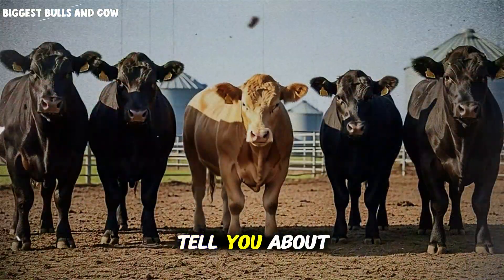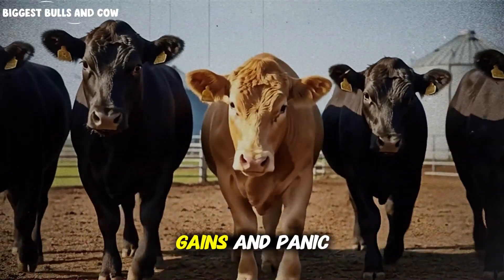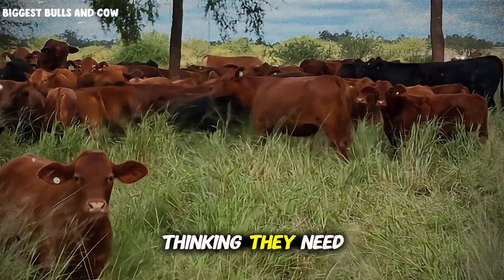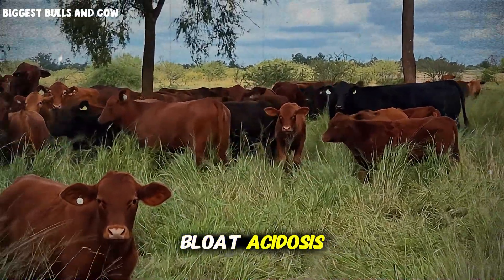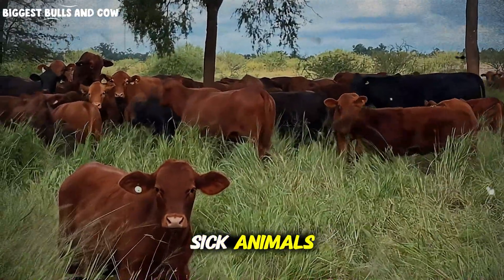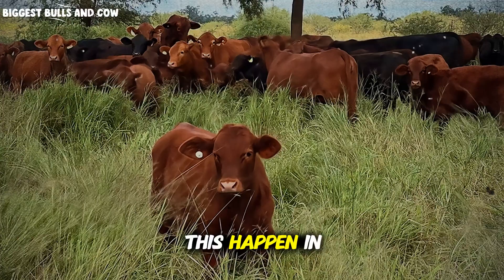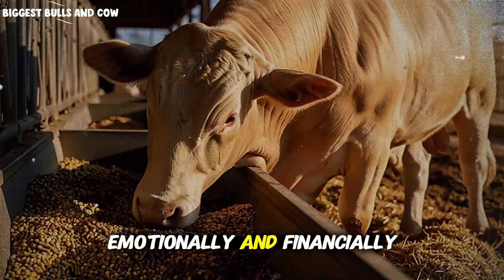The biggest mistake ranchers make during this stage: they see slow gains and panic. They immediately increase the grain percentage, thinking they need to speed things up. What happens next? Bloat, acidosis, sick animals, and a complete collapse of the feeding program. It's devastating, both emotionally and financially.